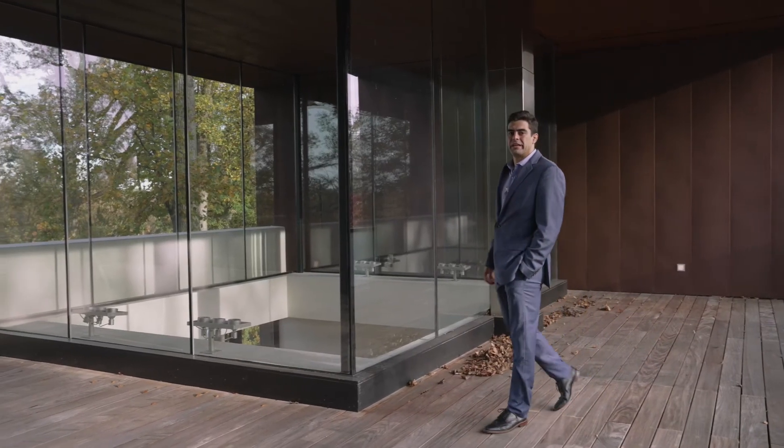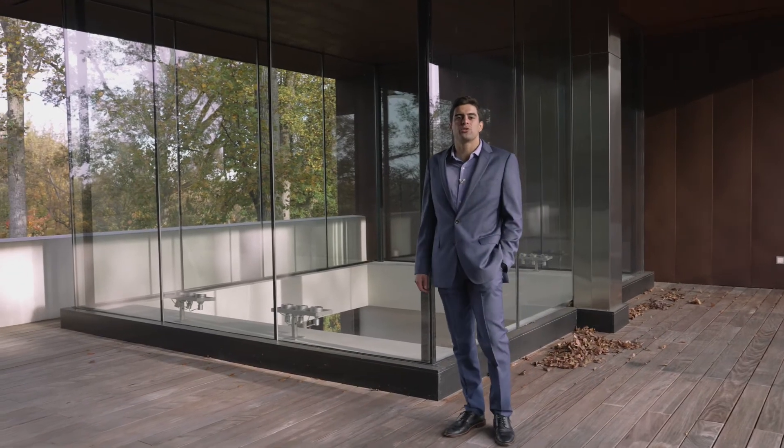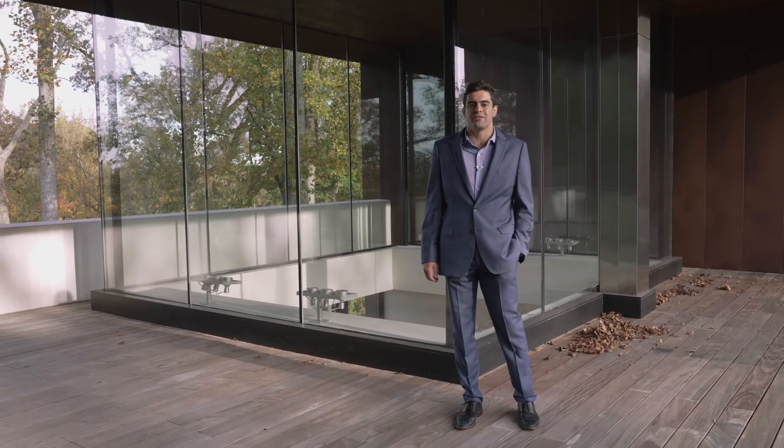There are many wonderful homes in the DMV area, but only one of these — a true architectural marvel and a wellspring of inspiration for its owners.